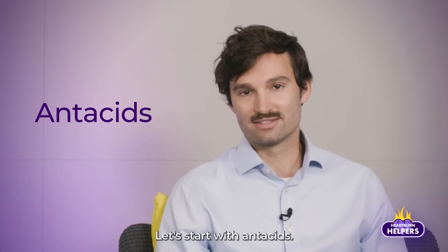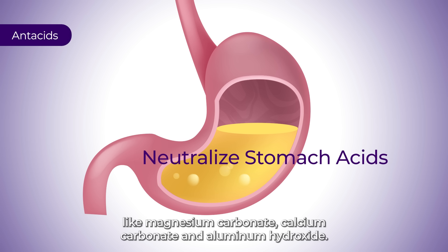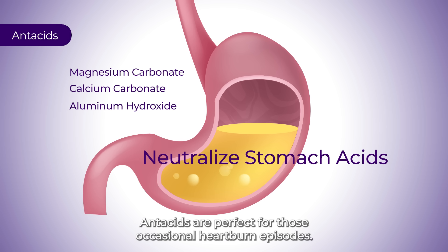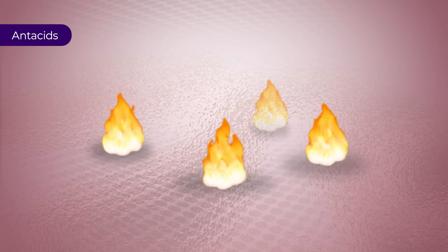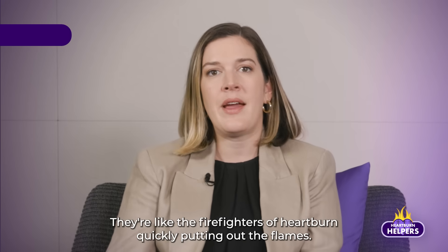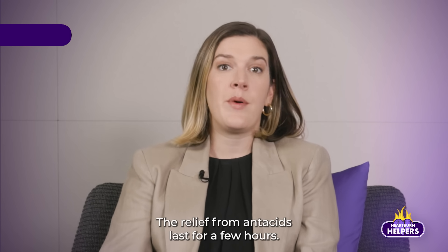Let's start with antacids. These provide immediate relief by neutralizing stomach acid with ingredients like magnesium carbonate, calcium carbonate, and aluminum hydroxide. Antacids are perfect for those occasional heartburn episodes — they're like the firefighters of heartburn, quickly putting out the flames. The relief from antacids lasts for a few hours.